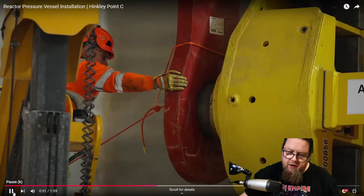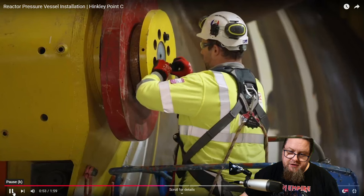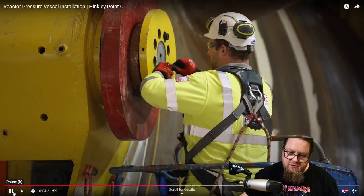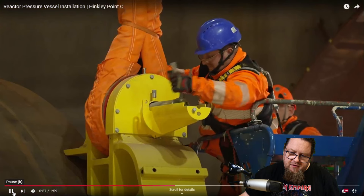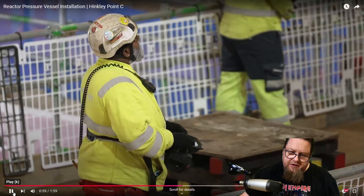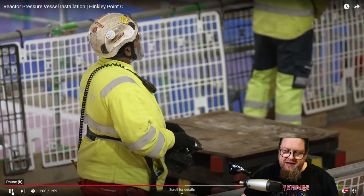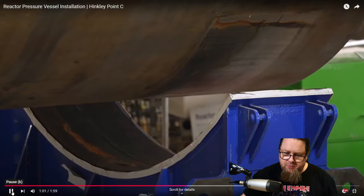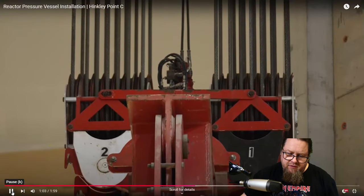Now they start hooking up the reactor pressure vessel to the crane. You can see quite some beefy bolts used to fasten it. Then there's the crane operator — this guy has the coolest job of all the construction workers at Hinkley Point C. He is going to hoist the reactor pressure vessel off its supports, and there it goes, very very slowly.